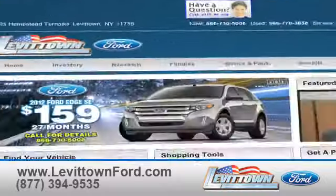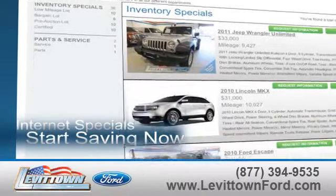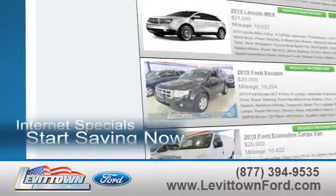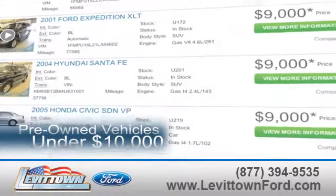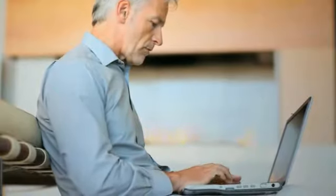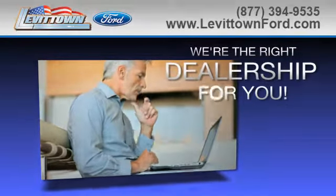While you're there, search our certified pre-owned specials, take advantage of our internet specials, and start saving now. See our inventory of pre-owned vehicles under $10,000, and read more about the Levittown Ford dealership experience to see why we're the right dealership for you.